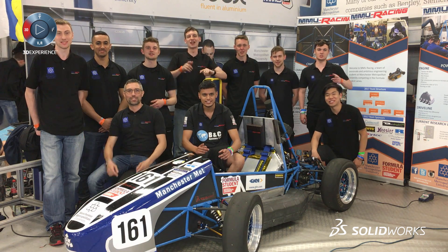From SolidWorks to Silverstone! So that's the end of my adventure here at Formula Student 2017. I've had the privilege to meet some fantastic students, seen some amazing cars, and listened to some wonderful stories of how those teams have gone from SolidWorks to race day.